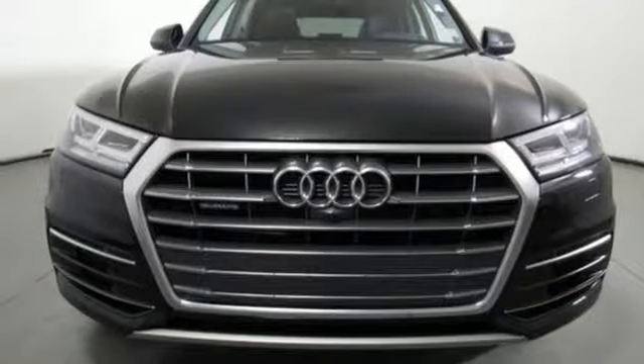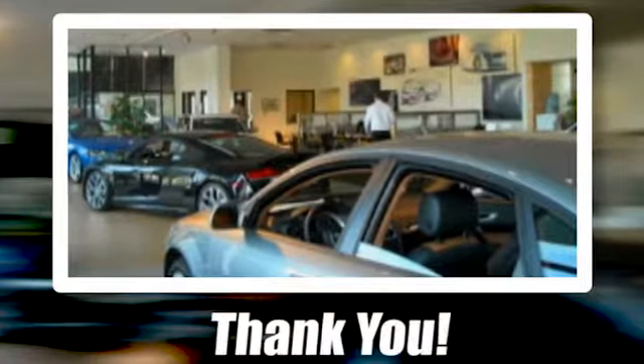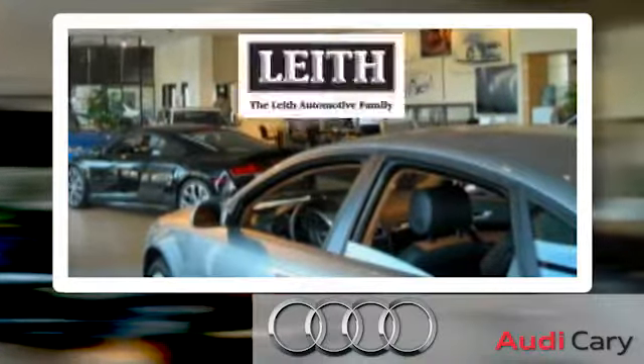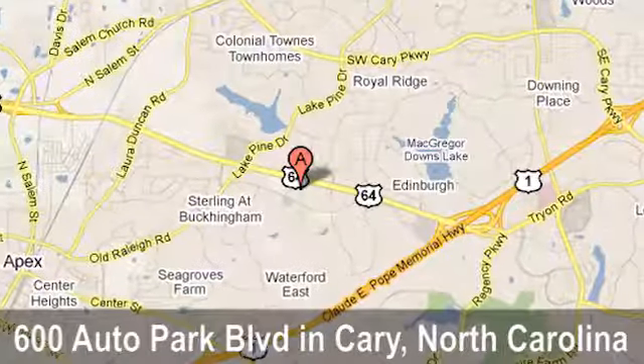The time is now — see it for yourself today. Thank you for looking at this quality pre-owned vehicle from Audi Cary, a Leith dealership. We're located at 600 Auto Park Boulevard in Cary, North Carolina.